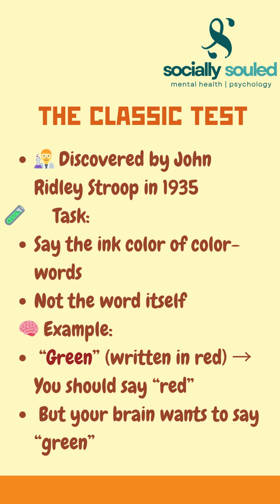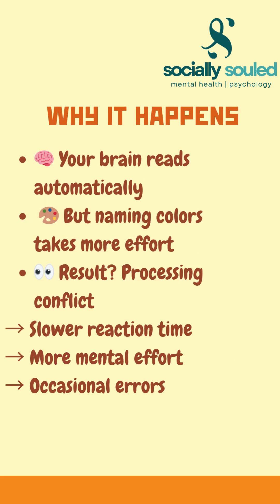Sounds simple, but your brain wants to read the word instead of saying the color. But why does this happen? Reading is an automatic process — it's fast and effortless. Naming colors takes more cognitive control. When the two clash, your brain slows down and errors increase.